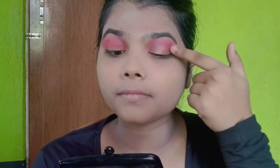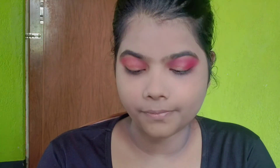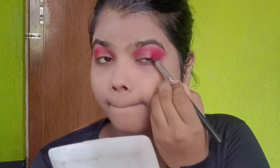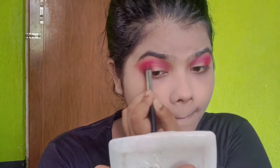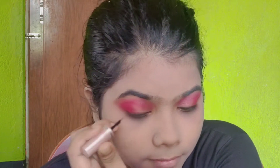I apply a golden color to my eyelid and a red color in the outer corner. I am using this shade to create color and blend in the crease. Now I am using the ring liner — it looks so beautiful.